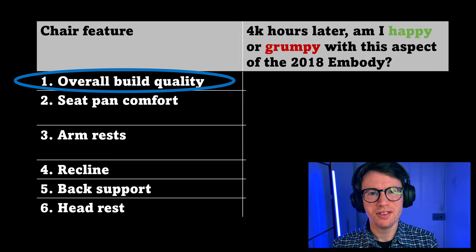We'll be stepping through each of the six categories you see in this table and determining whether, after 4,000 hours of usage in the Embody, I feel happy or grumpy about that particular category. So let's talk about build quality.